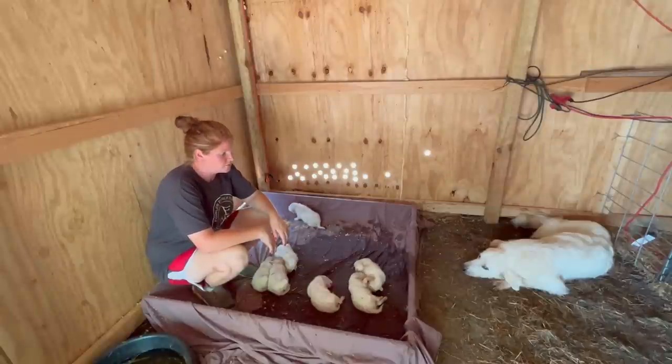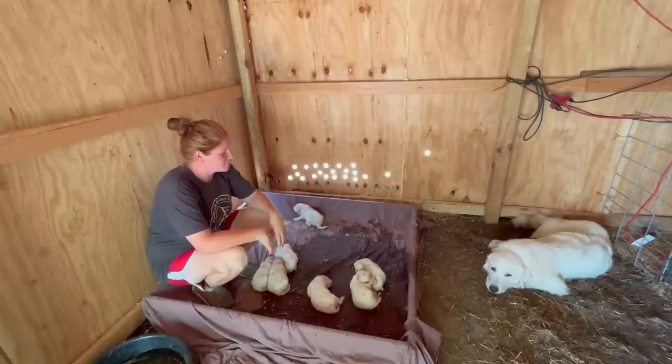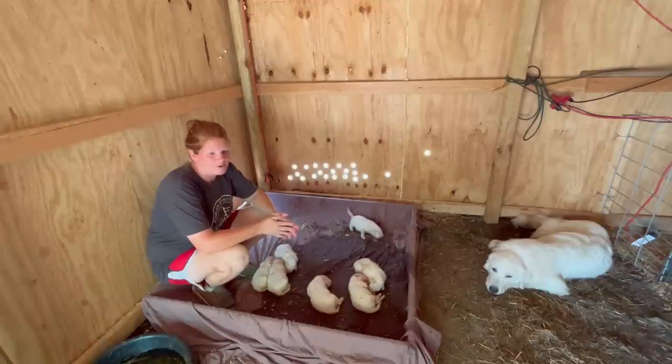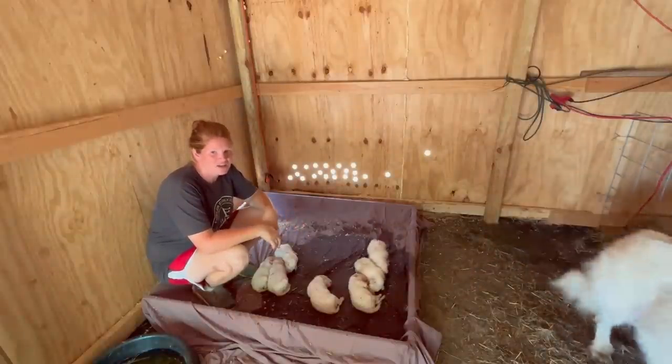Alrighty guys, well this has been a very adventurous video — adventurous day. We got these settled down and now it's time to go find the kids again, see what they're up to. It's a pretty warm day anyways, but that's pretty much all we're going to do for this video. I hope y'all really enjoyed it and I hope it was kind of educational as it was for us. Go ahead and give it a thumbs up, turn the notification bell on, and subscribe.